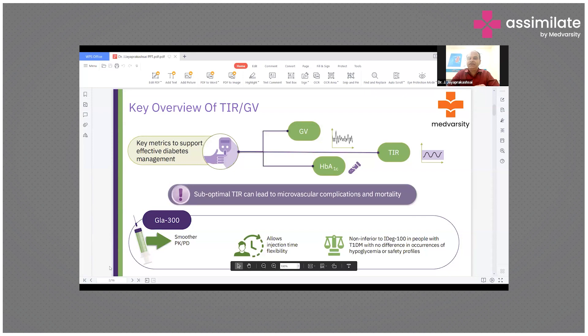Currently, India estimates almost close to 100 million diabetic patients. In 2019 we had 70 million diabetic patients, but in just four years there has been an increase of almost 30 to 40 million diabetic patients, and we have another 100 million who are in pre-diabetes. It is very important to reduce complications because early diagnosis and early management of diabetes is very important.